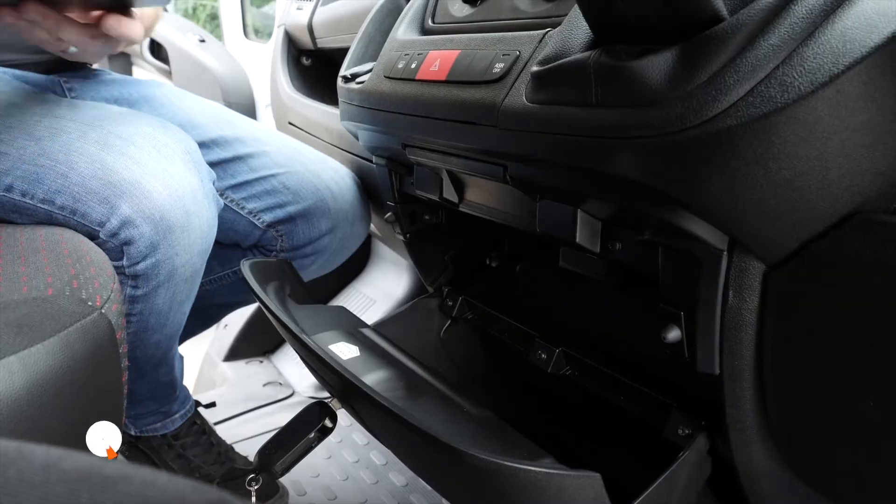Number four: this very handy little box right down here that's perfect for stashing your iPad, your phone, and any other valuables you might have. Best thing of all, it's lockable.